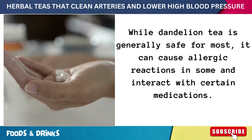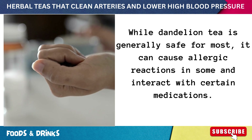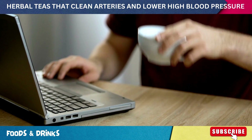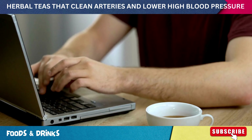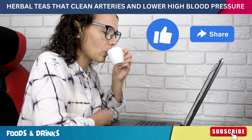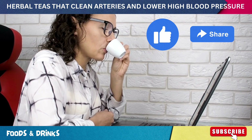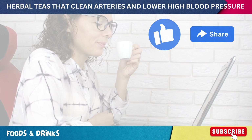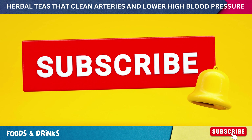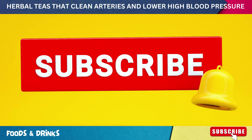And as the sun sets on our tea journey today, remember every cup holds a story, a tradition, and maybe a touch of heart magic. If today's brew stirred your curiosity, give us a thumbs up and share the warmth with your friends. Hit that bell icon and stay tea-tuned.